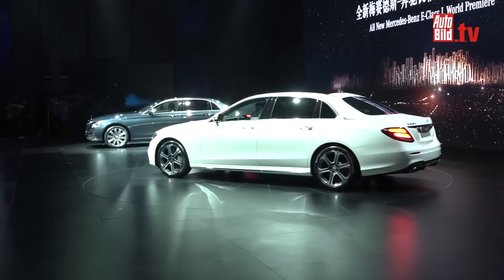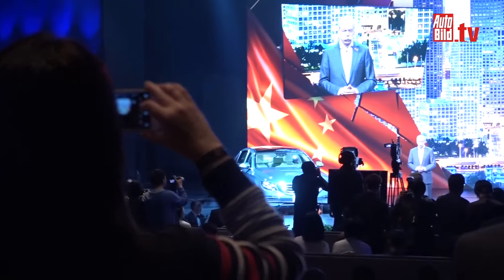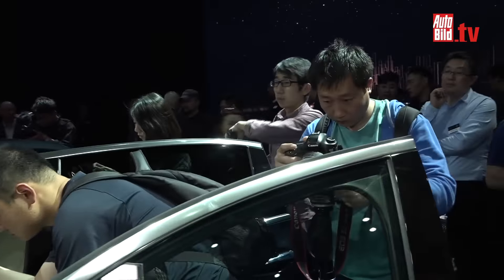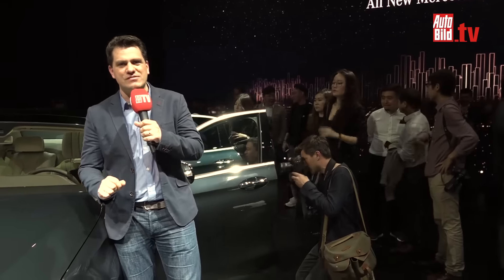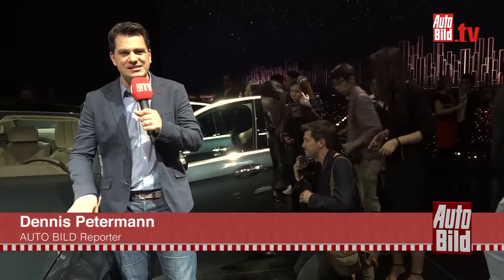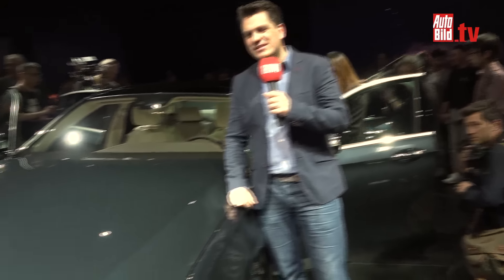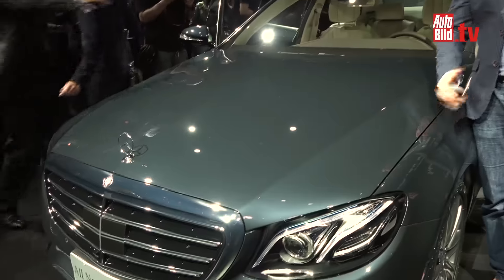Here is what's going on, friends. Welcome to China, in Peking, and welcome to the new Mercedes E-Class. The Mercedes-Benz was already presented in January in Detroit. Now here in Peking it is presented again, but somehow it looks a bit different than the ones we have seen in the United States.